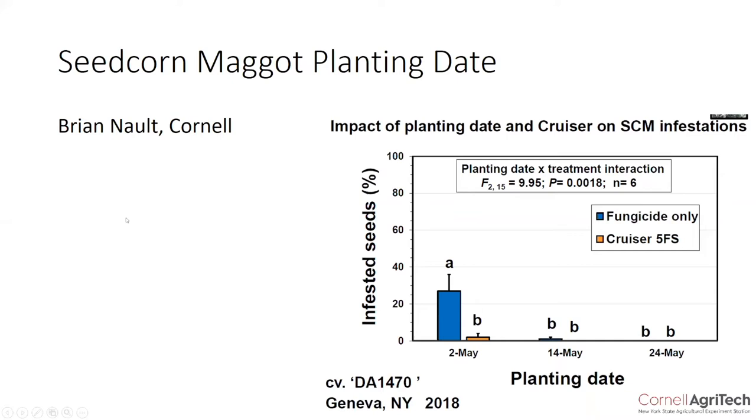The reason why these degree days are important is because we can escape windows where we're not going to have seed corn maggot activity. This is a slide from Brian Nault, an entomologist at Cornell. In his 2018 seed corn maggot trials, he planted peas every two weeks in May, and you can see only one of his planting dates had significant seed corn maggot pressure. The other planting dates had virtually none. This pest is very degree day specific, and it shows that there are time periods in which we can escape seed corn maggot pressure.